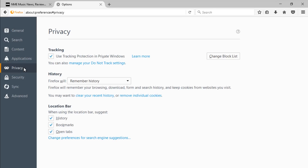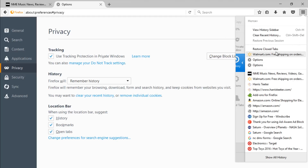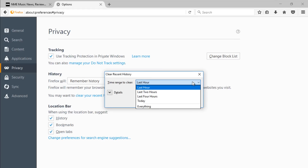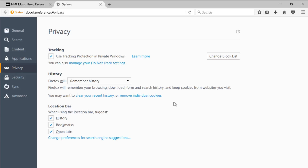Every website you visit is recorded in the browsing history, but there may be times you want to clear that history. To delete it, click the menu button, select History, then click Clear Recent History. Click the drop-down menu to choose a time frame to erase, ranging from the past hour to all of the websites you've ever visited. Once you've made your choice, click Clear Now, and your chosen browsing record will be wiped away.